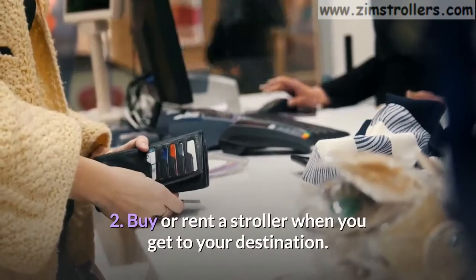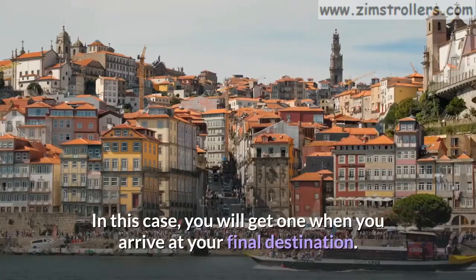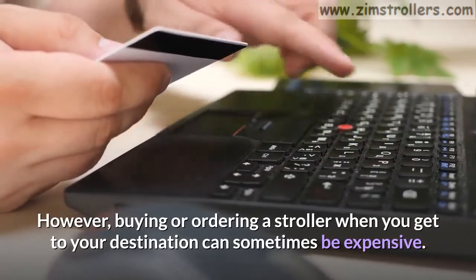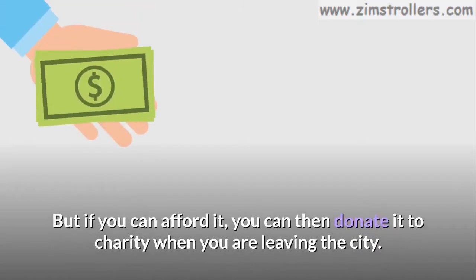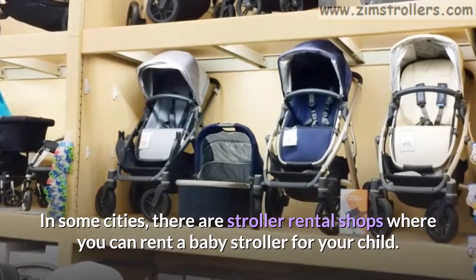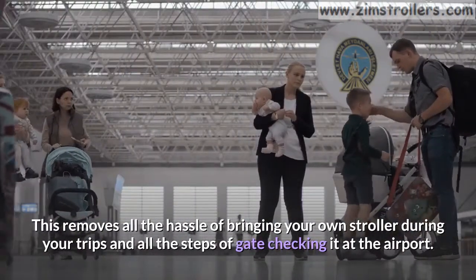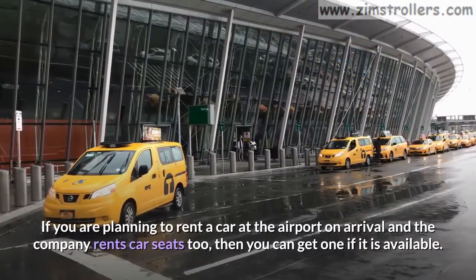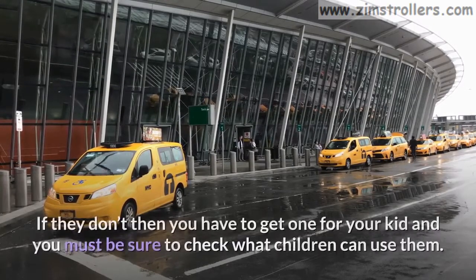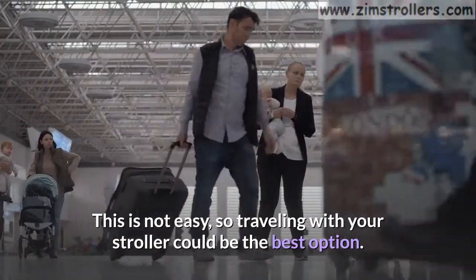Recommendation 2: Buy or rent a stroller when you get to your destination. You can decide to travel without your stroller and get one when you arrive at your final destination. However, buying or ordering a stroller when you get there can sometimes be expensive. But if you can afford it, you can donate it to charity when you are leaving the city. In some cities, there are stroller rental shops where you can rent a baby stroller for your child. This removes all the hassle of bringing your own stroller and all the steps of gate checking it at the airport. If you are planning to rent a car at the airport on arrival and the company rents car seats too, you can get one if available. This is not easy, so traveling with your stroller could be the best option.